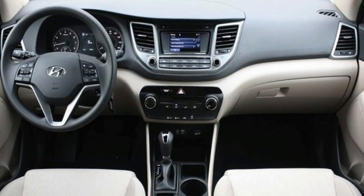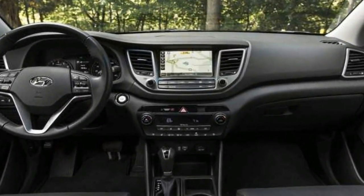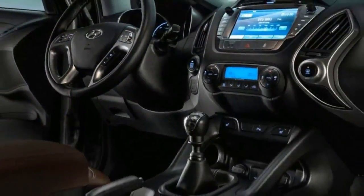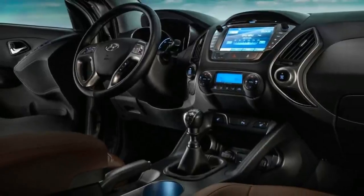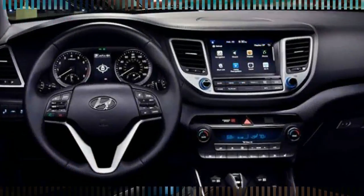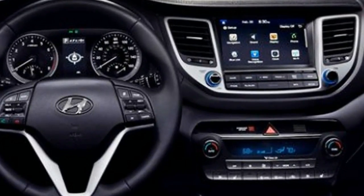It's not the sort of car to take for a blast in the countryside for the sake of it, but if you're in a hurry the Tucson is up to the challenge, with great body control under braking and little unwanted lean in the corners. It's also commendably comfortable, even on larger alloy wheels. Refinement is the name of the game here and the Tucson really is a smooth and quiet operation.